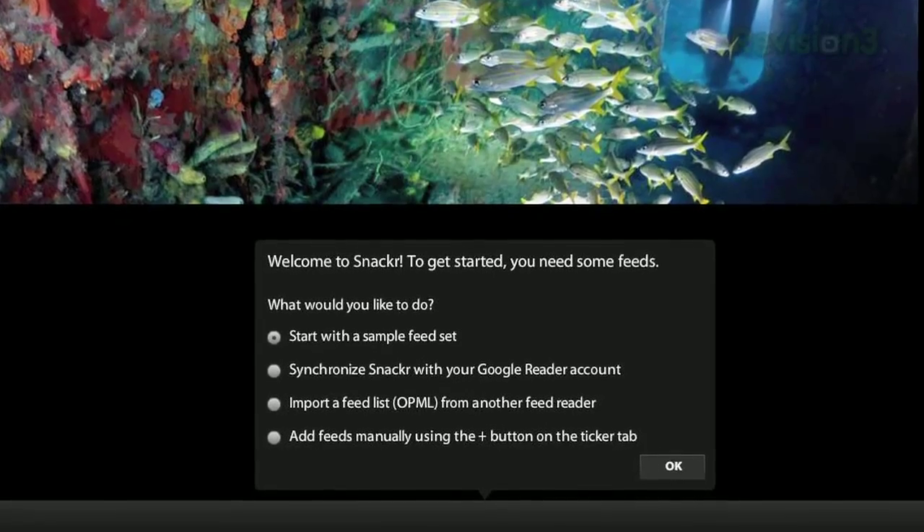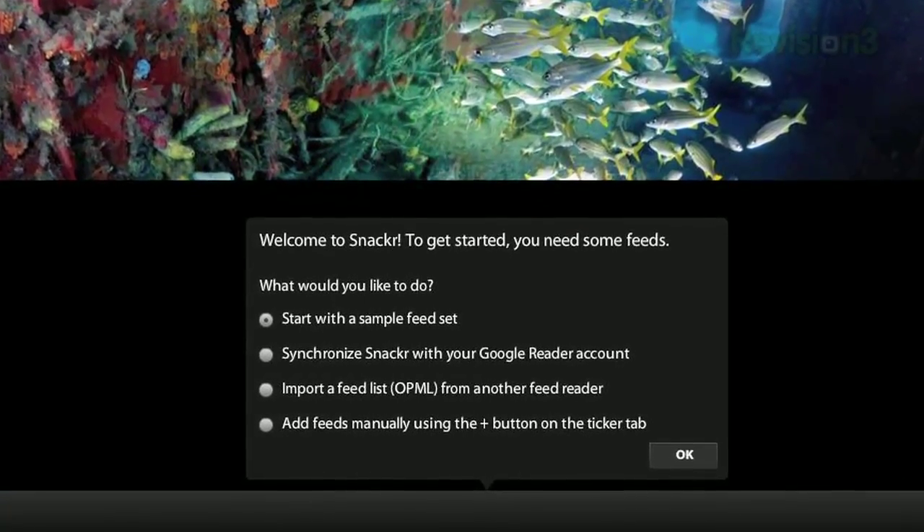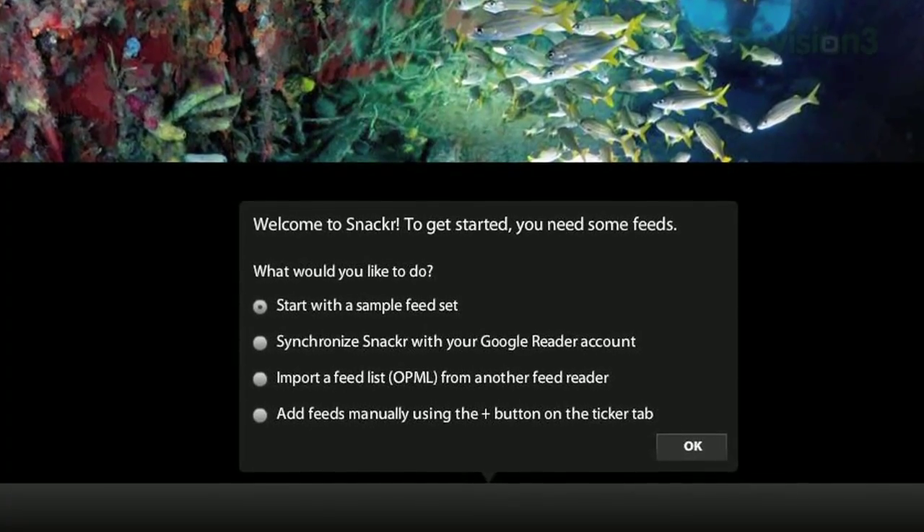If you use Google Reader, you can synchronize Snacker with your reader account. Or if you use another feed reader that can export an OPML file, you can import that as well.